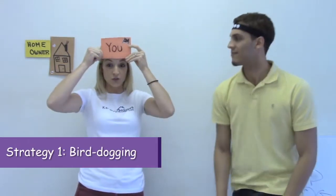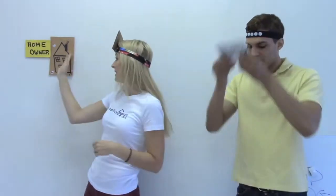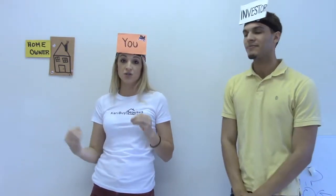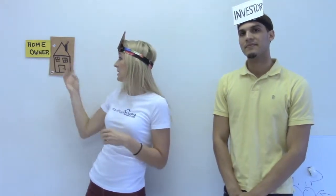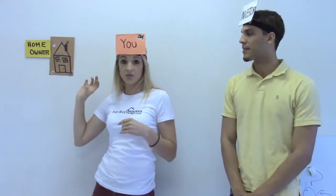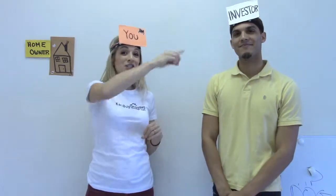Strategy number one is bird dogging. You are the audience out there — you are going to be the bird dog. This is the homeowner and they have a house. As a bird dog, you are looking for houses that look abandoned, distressed, or you meet a homeowner that needs to sell quickly. You get that contact information — either just the address of the property or even better, contact information from the homeowner — and you give that contact information to your investor.